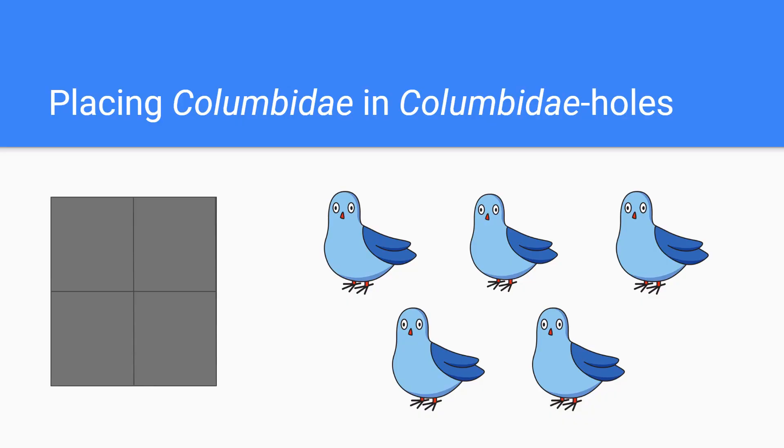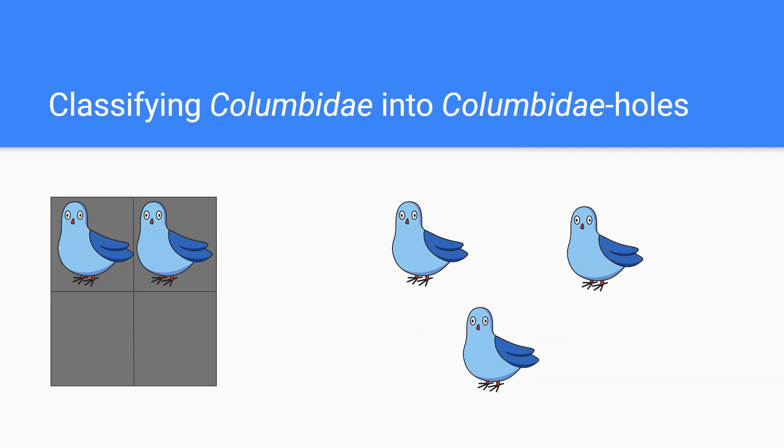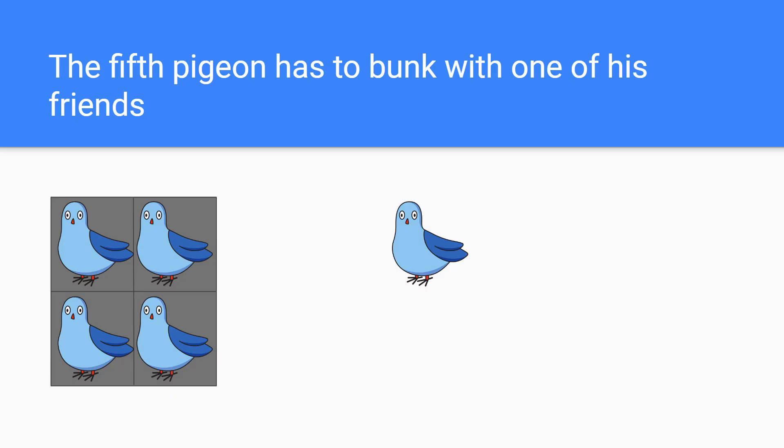Sorting pigeons into pigeonholes. Let's say I have five pigeons here, and I want to place them into four pigeonholes, or nests. I could take one pigeon and place them into one nest at a time. There goes my first pigeon, my second, my third, and my fourth. But once I get to four pigeons, notice that all of my nests are completely filled. Yet I still have one more pigeon left. Therefore, I have no other choice but to force this pigeon to share a pigeonhole.